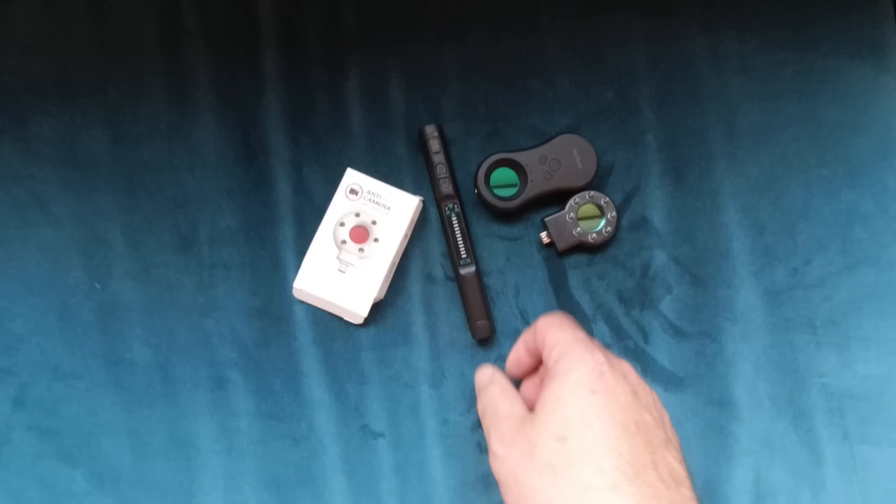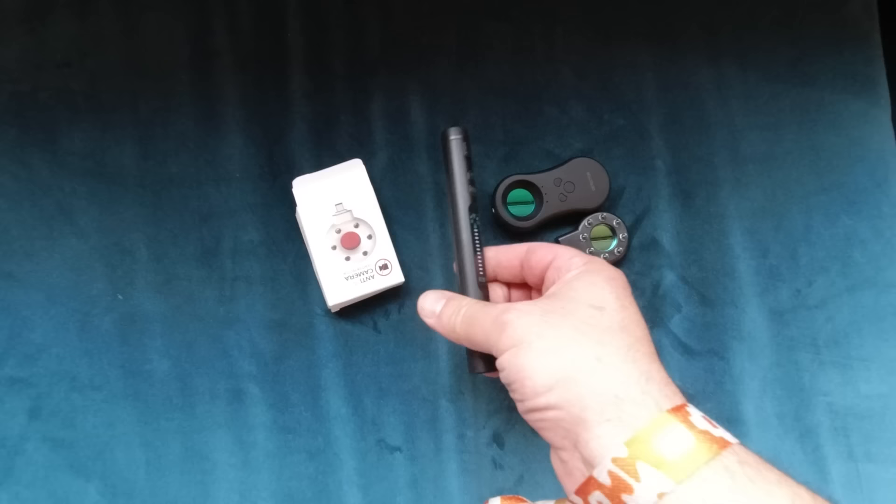Isn't it just sad that the first thing you've got to do when you check into a hotel room is actually not relax, but search for security cameras? And it's not just Airbnbs that are the problem — fancy schmancy hotel rooms can also have the same issue. Setting up security cameras takes a couple of minutes and can be bought for absolutely dirt cheap on places like Amazon. So I bought a bunch of security camera detectors to see if they actually work.